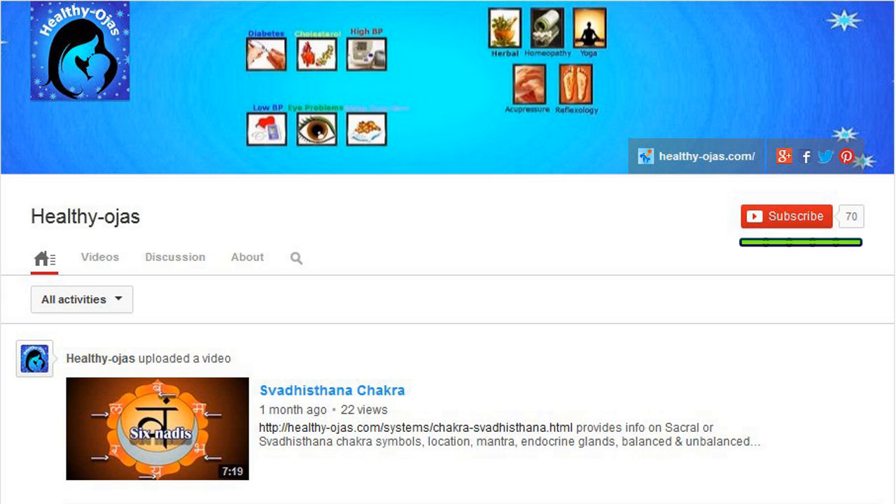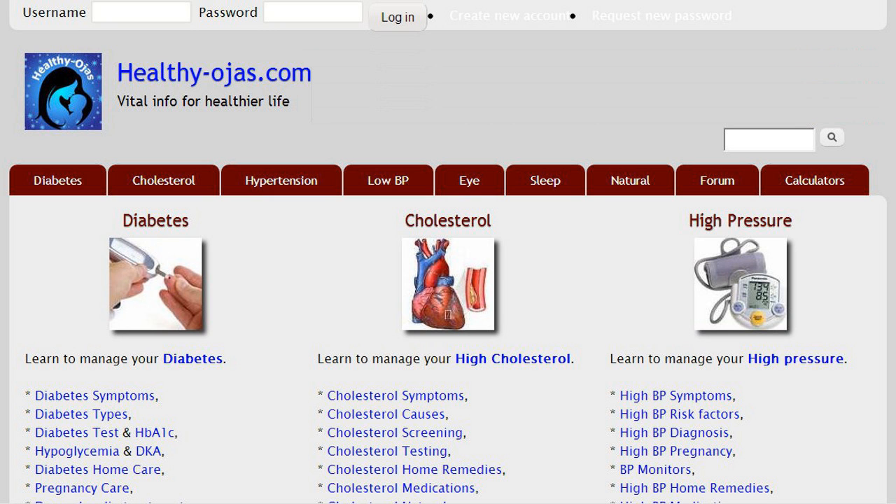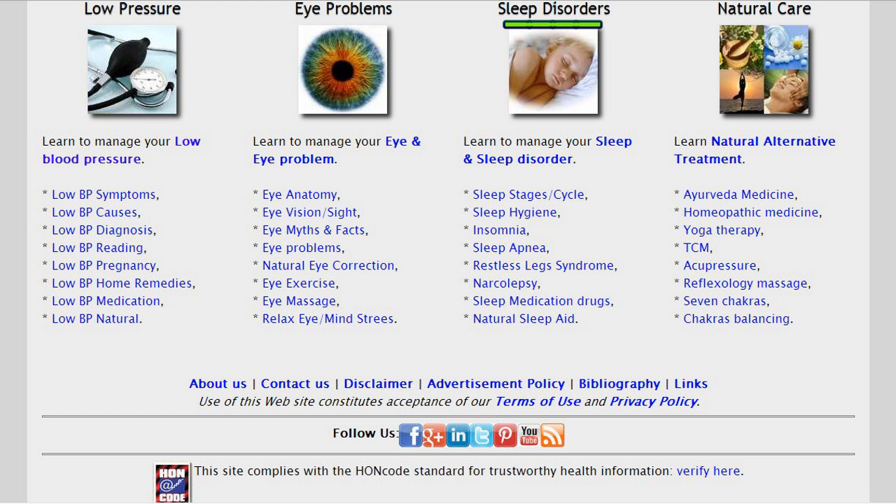Subscribe to our video channel for interesting videos and visit HealthyOjas.com for useful information on diabetes, cholesterol, high and low blood pressure, eye and sleep problems.